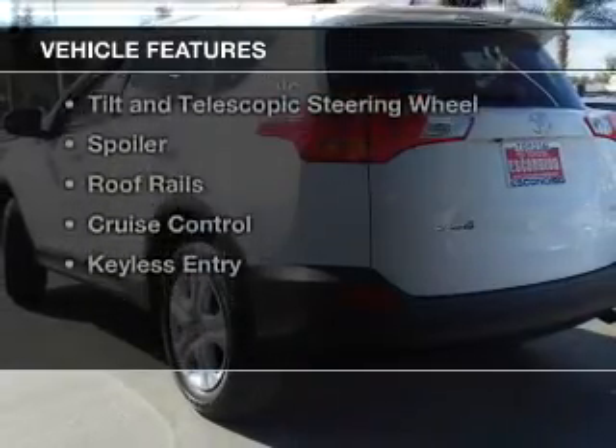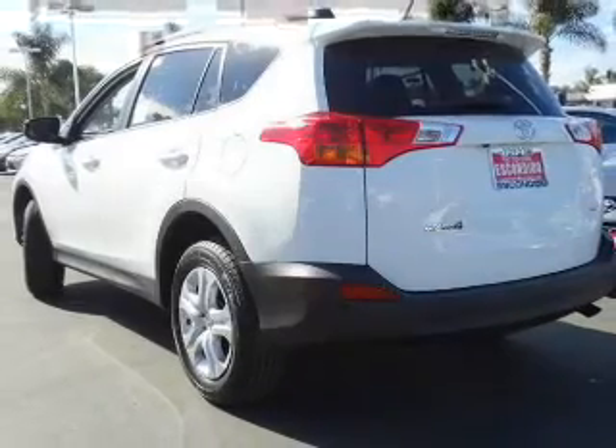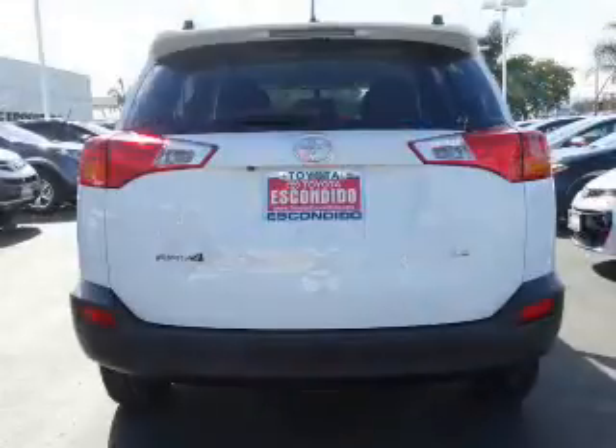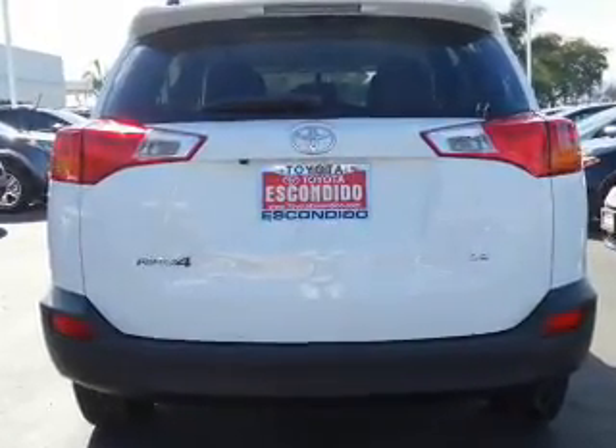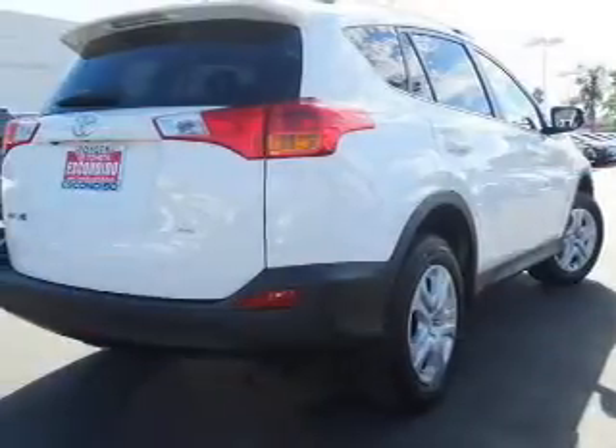The features include Bluetooth connectivity, Sirius XM satellite radio, digital radio, digital audio input, and steering wheel controls with a tilt and telescopic steering wheel.